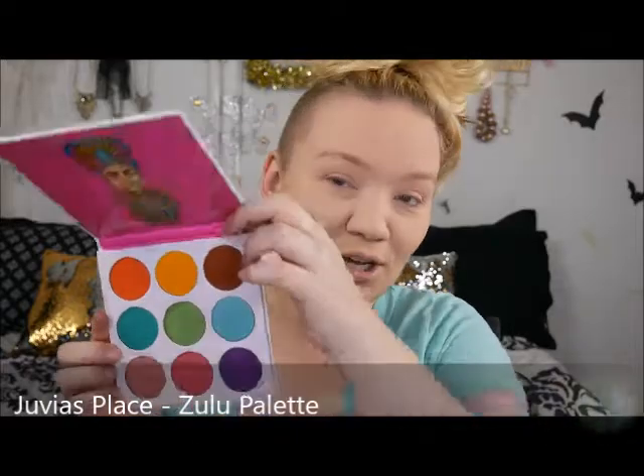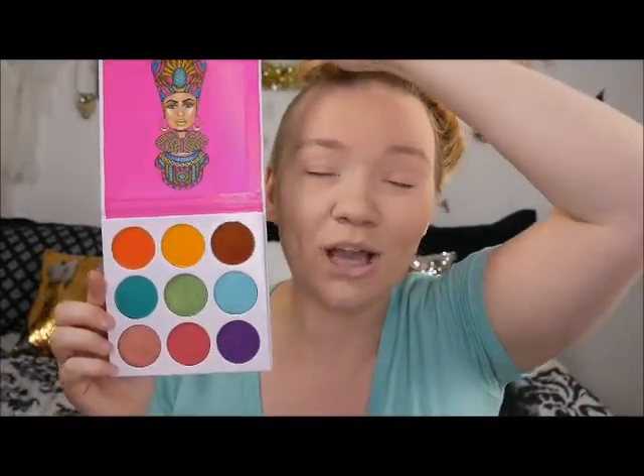Hi guys and welcome back to my channel. Today we're going to be using the Zulu palette. If you guys are on my Instagram you know that I just got this palette in and I've done a look already that's up, but I didn't film it. So today we will be using Juvia's Place the Zulu palette — lots of bright, fun, funky colors. You guys know how much I love color and I'm obsessed with teals.